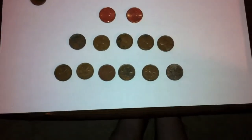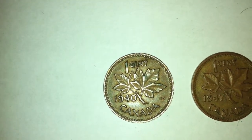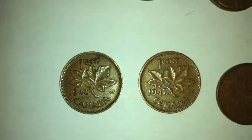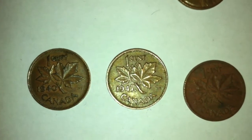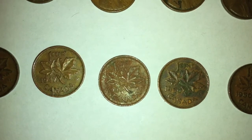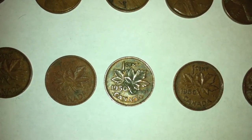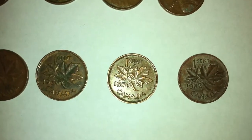Now let me just end with the King George pennies here. I found six of those. The first, in fairly good condition, is from 1940. Next, from 1947. Another from 1947. A 1950. A second 1950. And then lastly, a 1952.